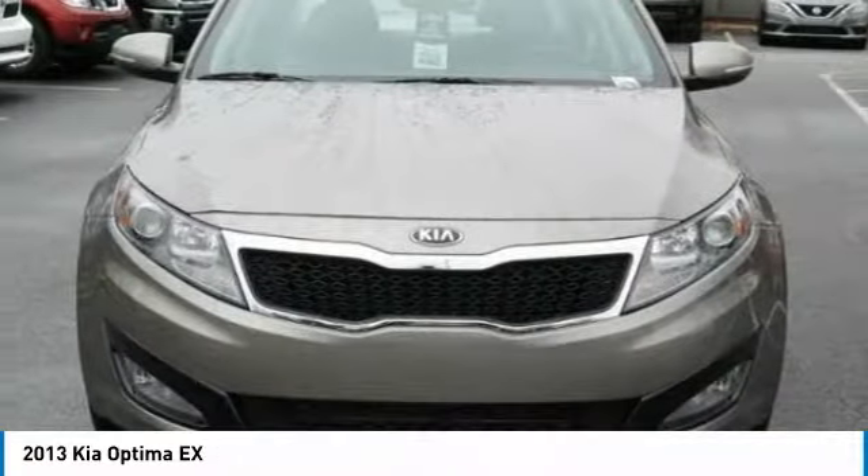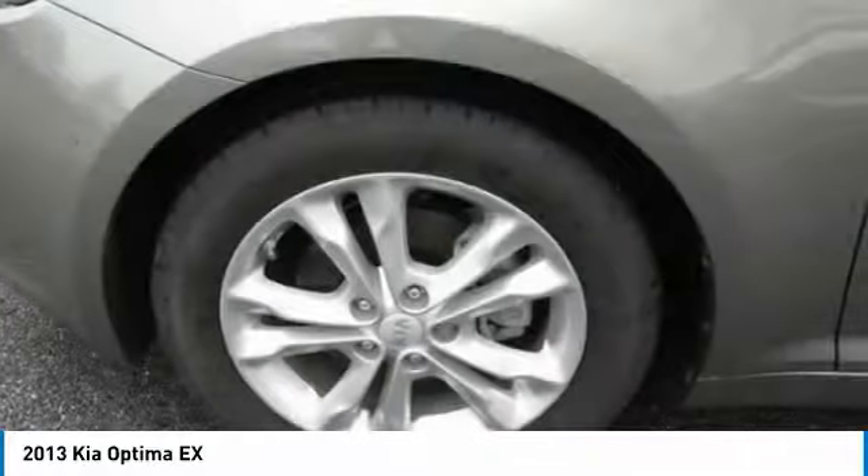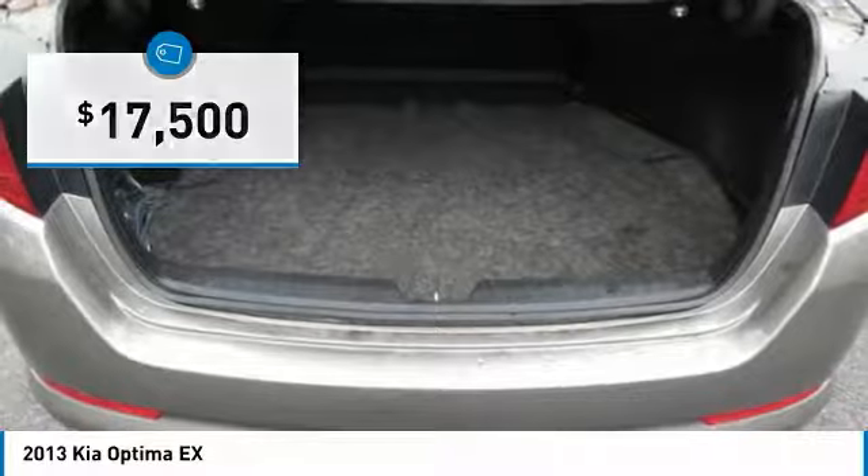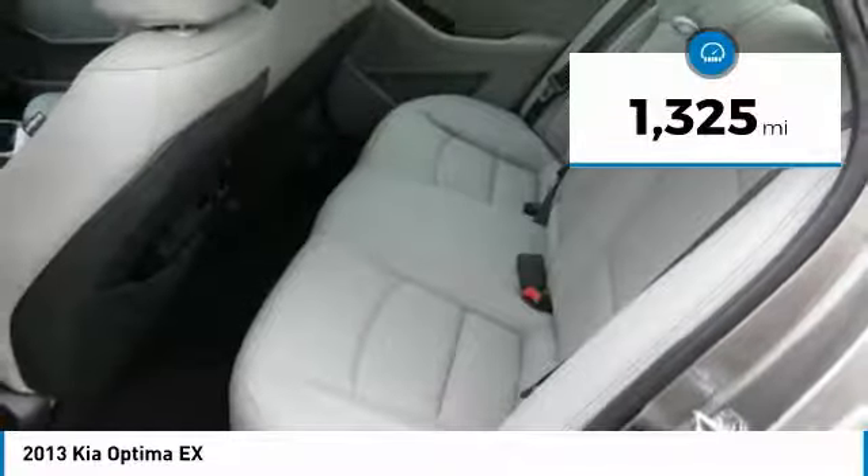Its smooth-flowing lines speak of grace and style and offer a strong hint of European luxury, and is priced below $20,000. This vehicle has less than 2,000 miles.